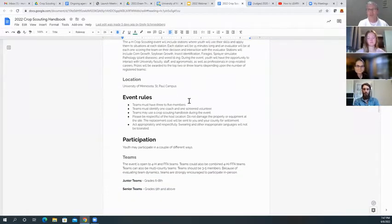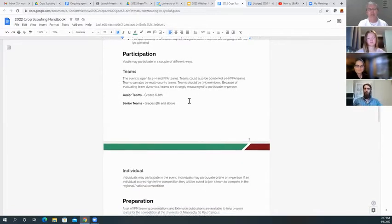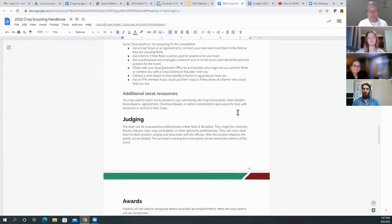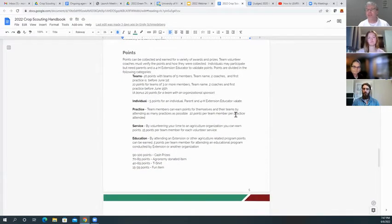Of course we have a rules section. There are ways to participate — junior and senior teams, individuals. There are tips on preparing: bring in speakers, an agronomist, or a farmer to help show your team what to look for. There's also a team point section: if you can show us you were practicing before June 1st, we'll give you 20 points; if you start before June 15th, we'll give you 10 points.